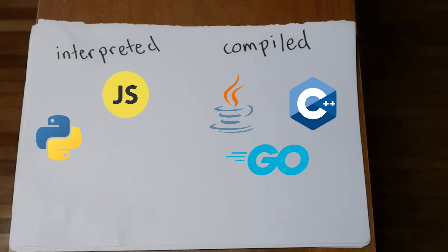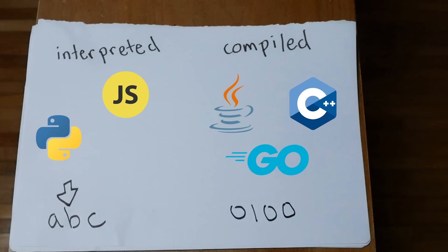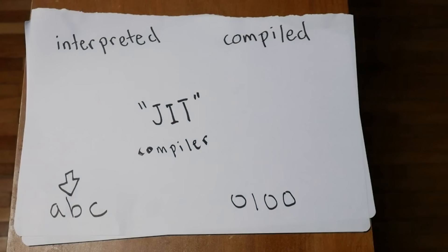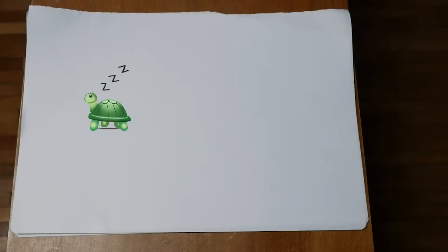Traditionally, JavaScript is an interpreted language, meaning the code is read line by line instead of having to go through a compile step where it's converted to machine code. Browsers have actually added something called the just-in-time compiler, though, to speed up their engines. While JavaScript was known as a slow language in the past, computers are so fast now that's hardly the case anymore.